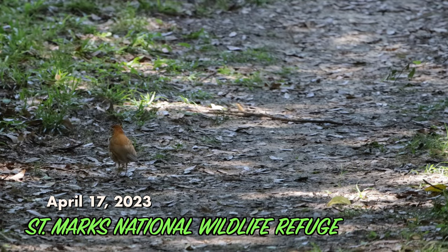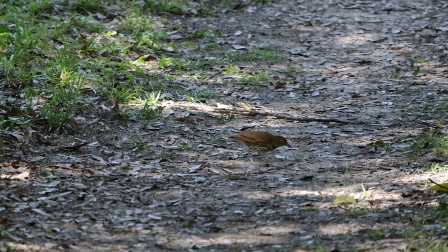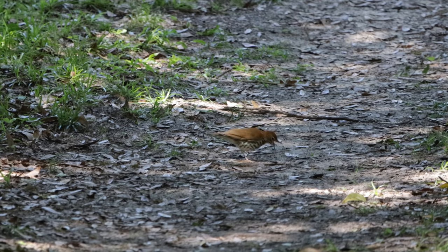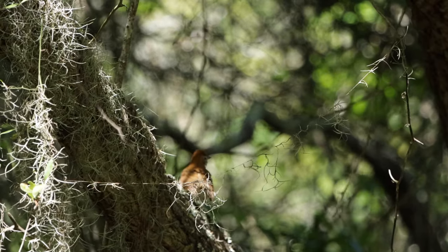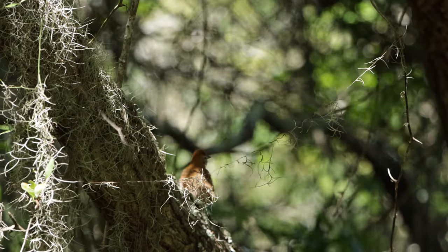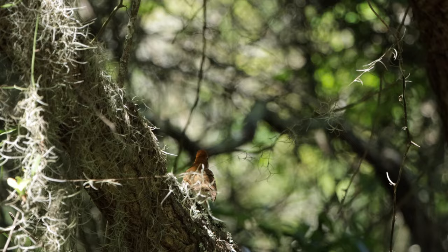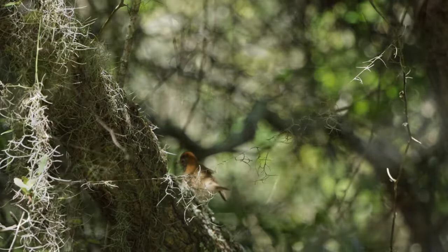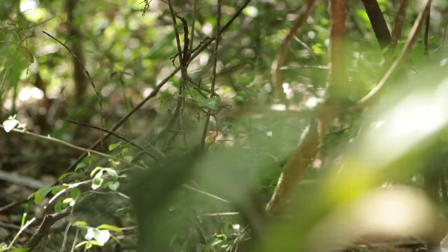The next day I was going to go to St. George Island but I was tired and didn't really fancy the drive, so I went to St. Mark's instead because it's closer to home. This Wood Thrush was typically skulky but it came out a couple of times, alarm calling at something — maybe a snake on the ground or something.